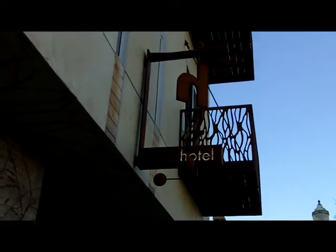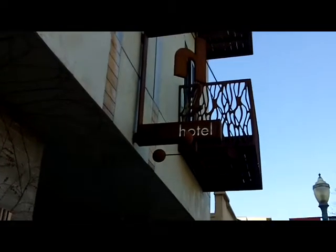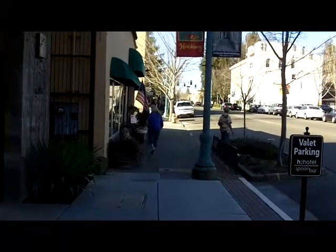This is the H2 Hotel. We call it that because it's the second part of a sister property for the Healdsburg Hotel, which is right up there towards the plaza on the corner. This is like one block off the plaza.